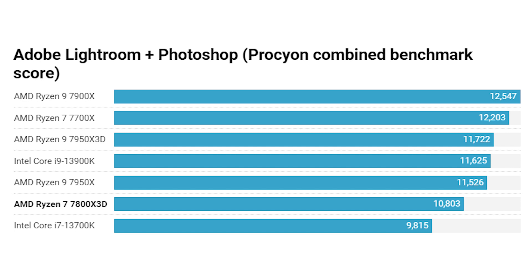Moving on to content creation - in photo editing the 7800X3D scored 10,800 compared to 12,200 for the 7700X, about 1,400 points difference. It actually beat the Core i7-13700K and sat only 1,000 points behind the Ryzen 9 7950X. The 3D vCache does seem to benefit photo editing, as even the 7950X3D was faster than the non-X3D version despite lower frequencies.